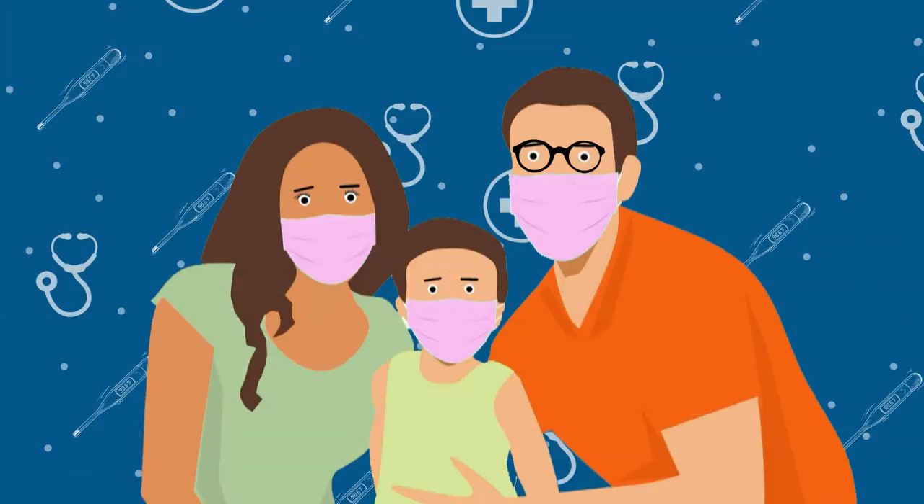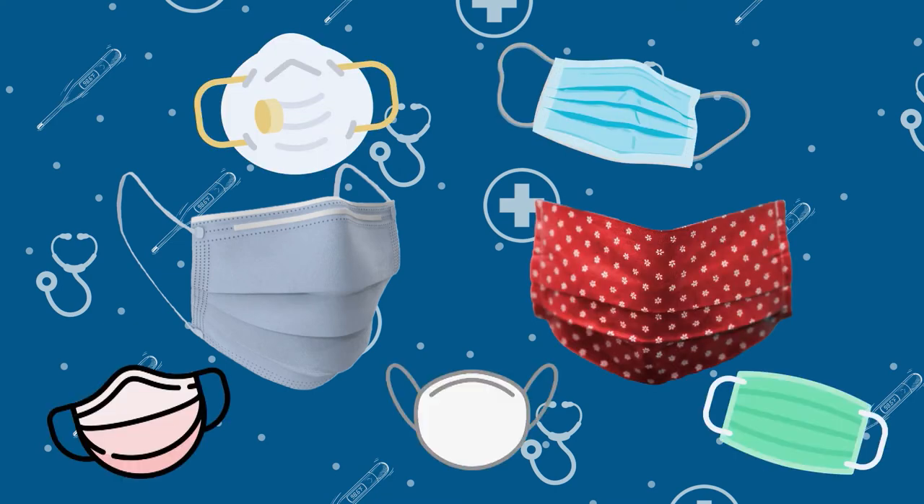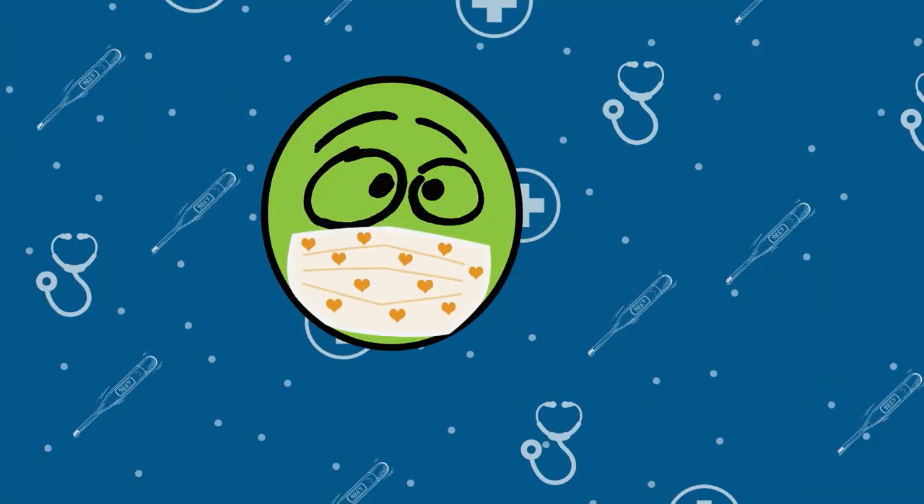Hi, Helpers! Recently, you may have seen people wearing masks that look like this or this. There are many types of masks. Wearing a mask helps stop the spread of germs.